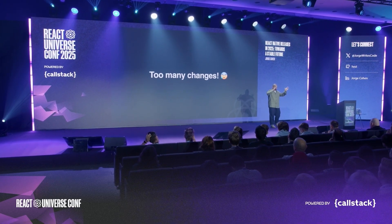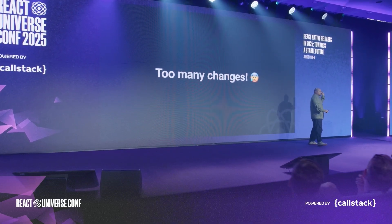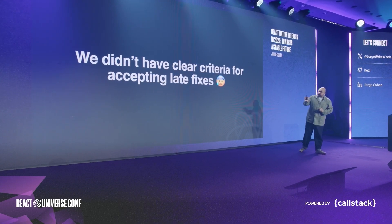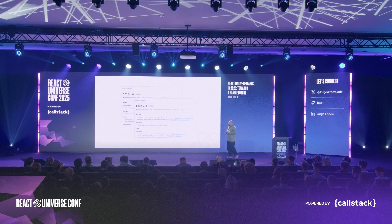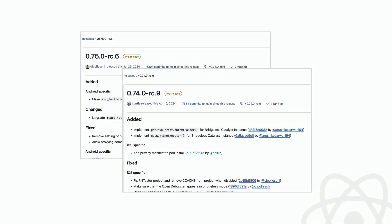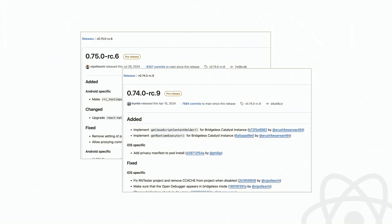We were shipping just two releases a year — and think about it, that's six months of changes. With that came an avalanche of bugs, breaking changes, and late fixes. We also didn't have a clear criteria for accepting late fixes, so every fix that came in late would block a release and create a discussion about whether it was needed or critical. This made us end up with multiple RCs. We usually try to stabilize within four RCs — one week per RC, four weeks total — but we were hitting releases that needed six or nine RCs. That's two months of work just to ship one React Native release.